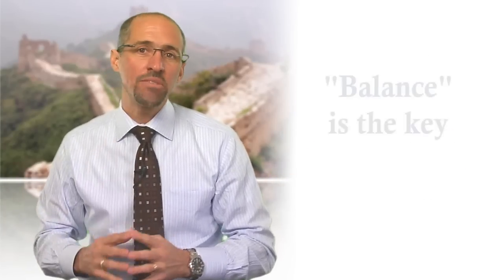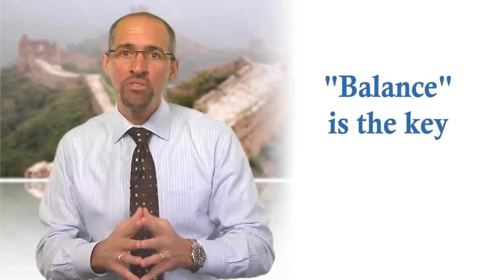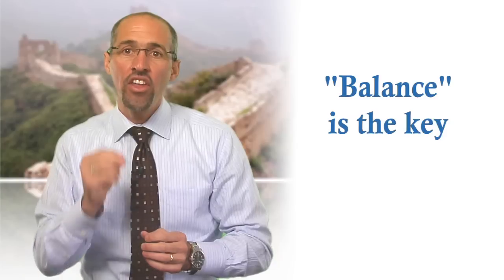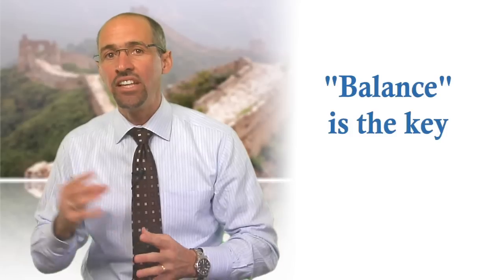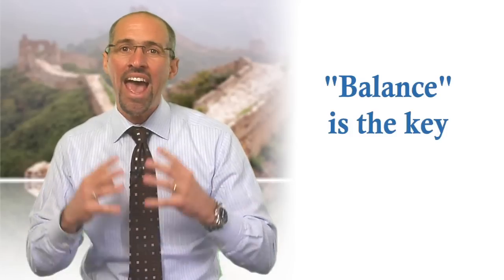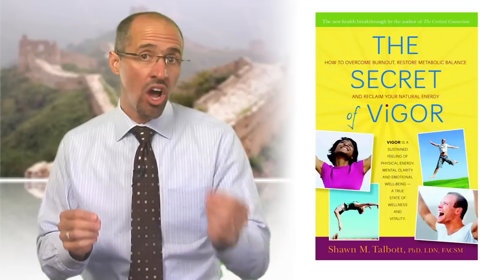Just as with other aspects of your health and lifestyle, if you keep the concept of balance in mind when it comes to your antioxidant nutrition, then your body will be healthier, stronger, and more able to respond to the demands of living, working, and playing at the highest level possible. In The Secret of Vigor book, I provide detailed information on the pros, cons, safety, and dosage recommendations for specific antioxidant nutrients, and you can find out more about those supplements at vigorbook.com.